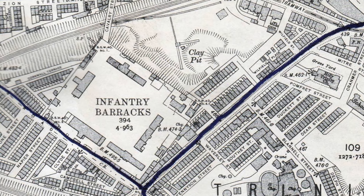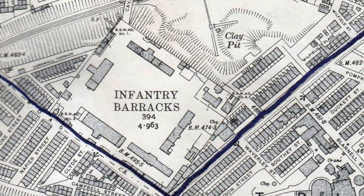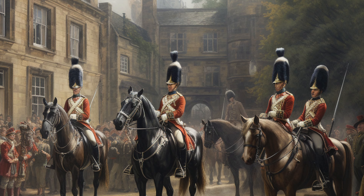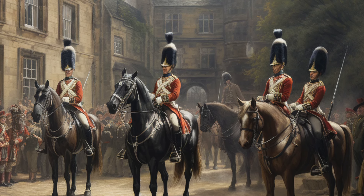By 1820, the government offered funds towards a permanent barracks and the site offered by Robert Townley Parker in Burnley was chosen. The barracks was constructed on a ridge close to the Leeds and Liverpool Canal, located between the old and newer roads to Blackburn.